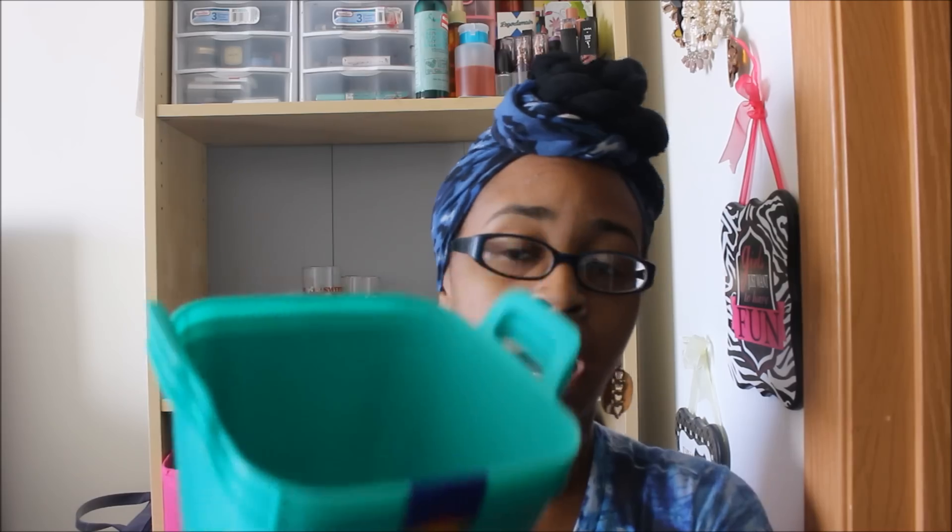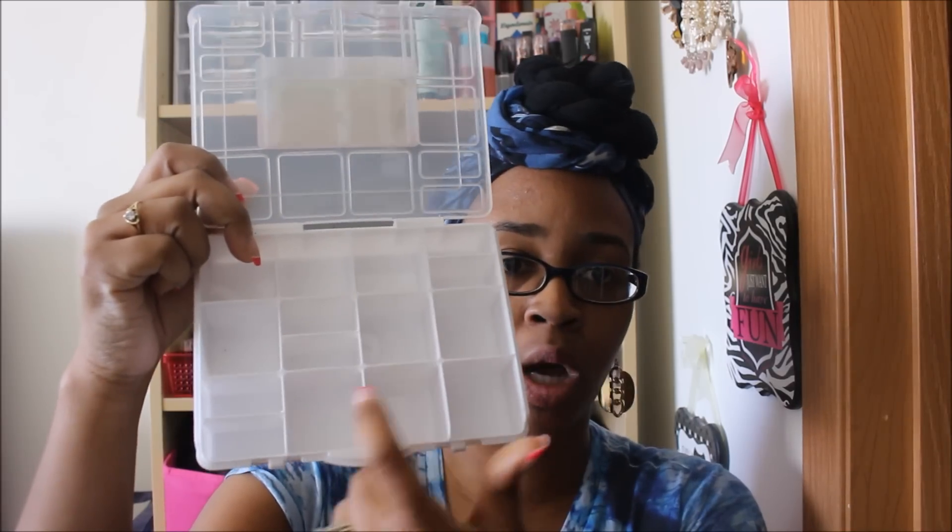I finally found the craft storage boxes by Crafter's Square. I ended up picking up two of them — I saw the red ones as well. I figured these would be good for my Sassy Sheet nails. I thought I could take the nails out of their boxes and fit one box in each little square, since those nail boxes take up a lot of space. If I end up organizing them this way I'll post a picture on Instagram.